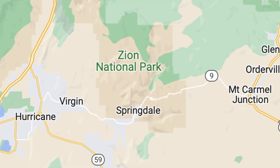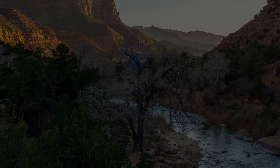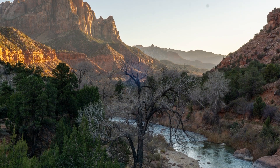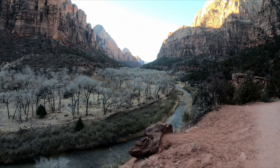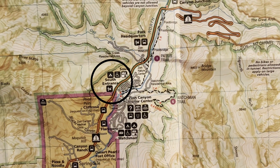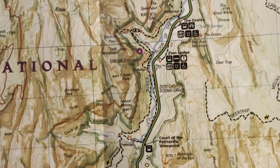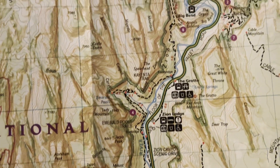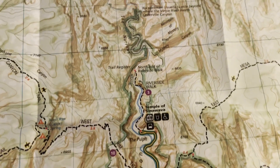Zion National Park is located in southwestern Utah near the town of Springdale. It's one of America's most popular national parks, and for good reason — it is absolutely stunning. Zion Canyon is the main tourist section of the park. The park entrance is just north of Springdale, and from there you can head up Zion Canyon Scenic Drive to access all the famous trailheads such as the Emerald Pools, Angel's Landing, and my favorite, the Zion Narrows.